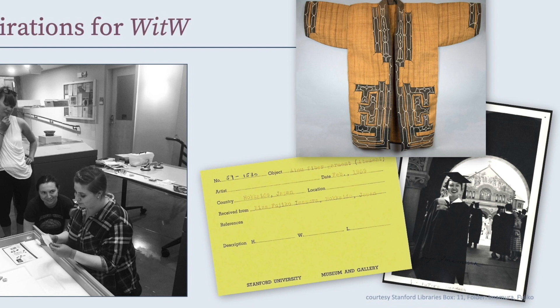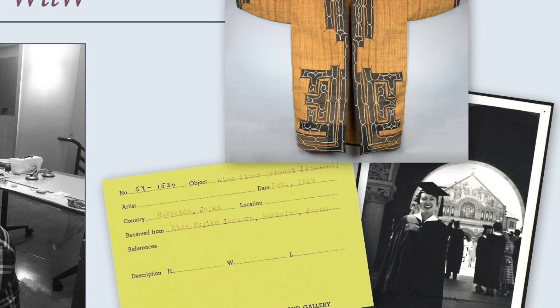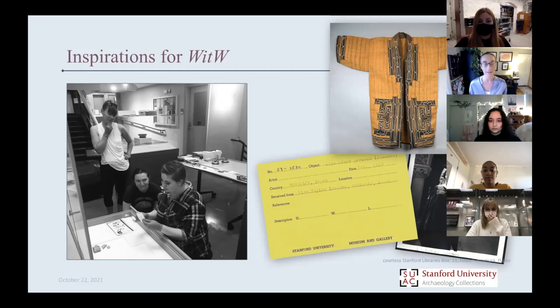More than anything else, one of my inspirations for making this a focus of last year's project was an amazing Ainu robe from Hokkaido, Japan. The Ainu are indigenous people of Hokkaido and that area. That we had this at all was intriguing. Our inventory team — Sarah, Susie, and Veronica — looked at our records and saw that we received this in 1959 from a woman named Miss Fujiko Imamura.